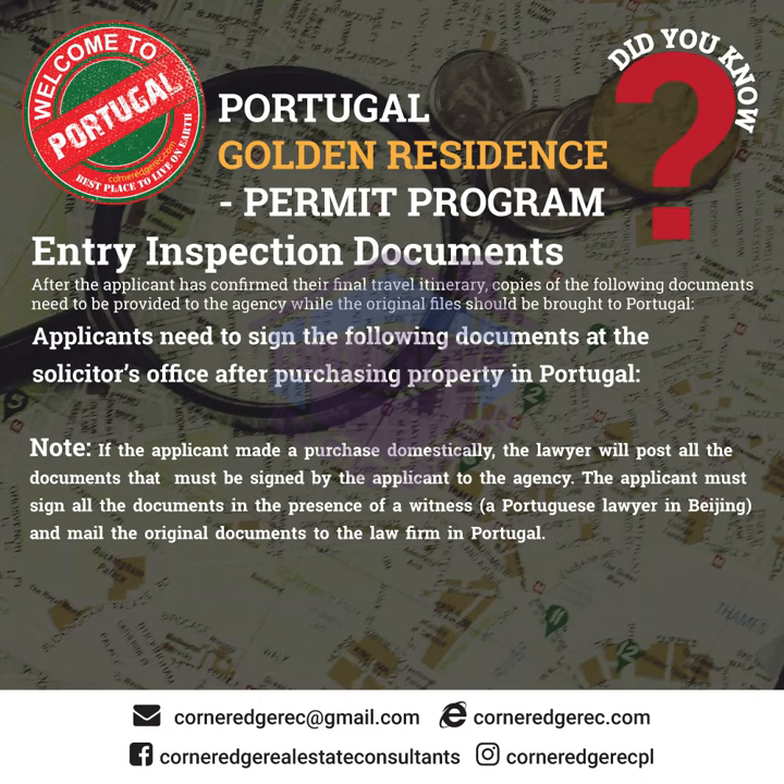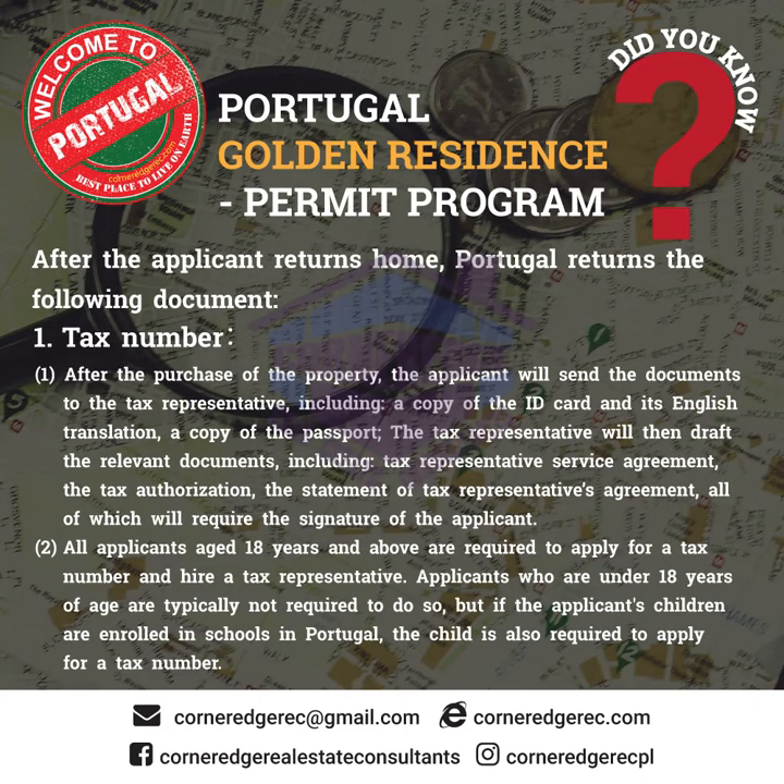After the applicant returns home, Portugal returns the following documents. Tax number: after the purchase of the property, the applicant will send documents to the tax representative, including a copy of the ID card and its English translation, and a copy of the passport. The tax representative will then draft the relevant documents including the Tax Representative Service Agreement, the Tax Authorization, and the Statement of Tax Representatives Agreement, all of which will require the signature of the applicant. All applicants aged 18 years and above are required to apply for a tax number and hire a tax representative.